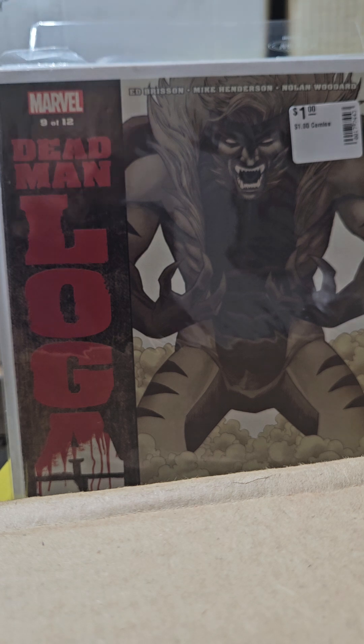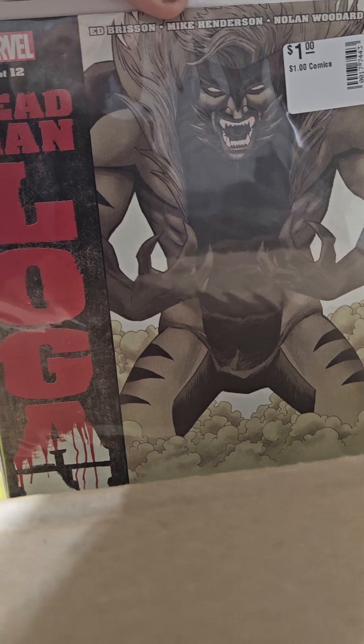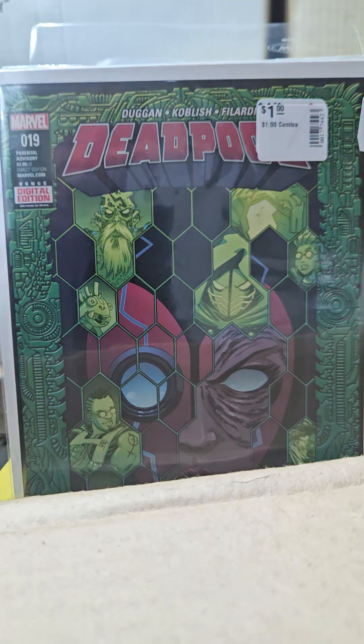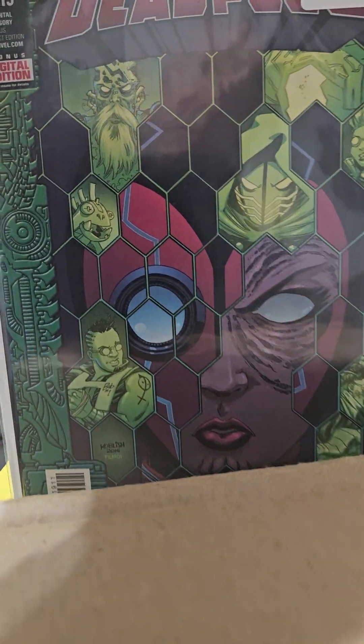Dead Man Logan — I try to pick up all these. There's 12 in the series and I think I have three of them. Check that out — Sabretooth up in the corner. Just number 9. And then this one right here goes for a little bit of money — it's a Deadpool number 19, I forgot what volume, number 5 or something. It shows like a first appearance of one of these guys on the cover.